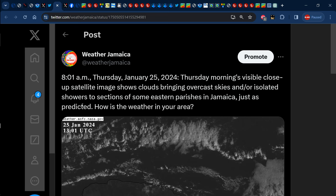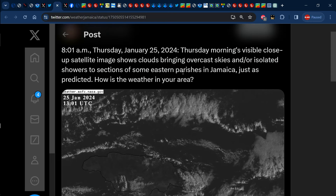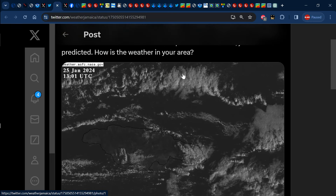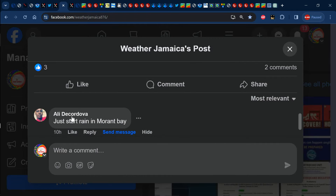As early as 8:21 a.m., a post was made on our Twitter page — and keep in mind these posts are also made on our Facebook, Instagram, and TikTok pages. If you have those platforms please follow us: on Twitter we're at WeatherJamaica, Instagram at weather.jamaica, TikTok at WeatherJamaica, Facebook at WeatherJamaica876, and YouTube at WeatherJamaica. We can see that at 8:21 a.m. the forecast was confirmed — we indeed had clouds bringing overcast skies and isolated showers across sections of St. Thomas and Portland.